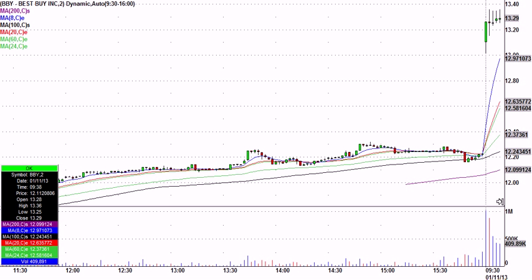Some highlights from greatstockpicks.com live trading chat room on Friday, January 11th. I'm making the video on Sunday. This is Best Buy, BBY, and this is what it looked like about 10 minutes into the session — you had this massive volume and a really nice tight range.